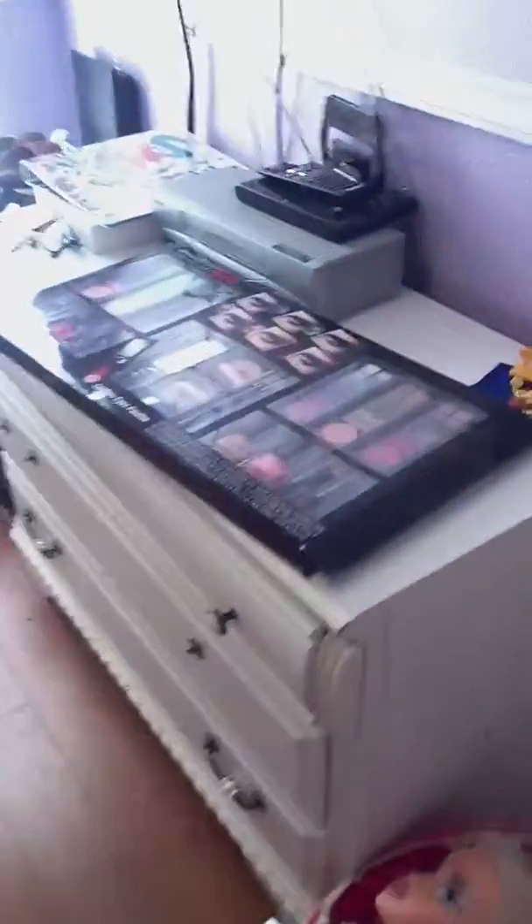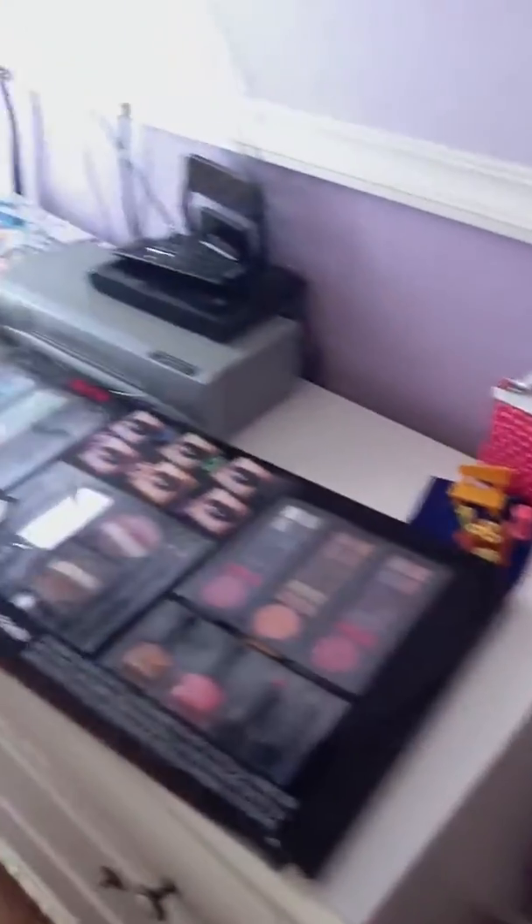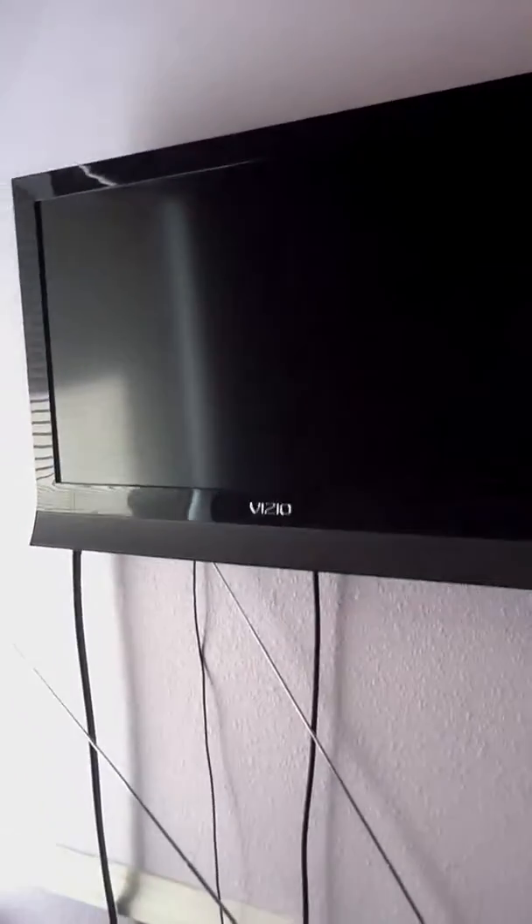Hey guys, what's up, it's me Juju again. Right now I want to show you my room. The last time I showed you it was all messy and dirty, but now look at it. I got a new plasma screen TV and my windows, my shoes, my glasses — all this is in order.